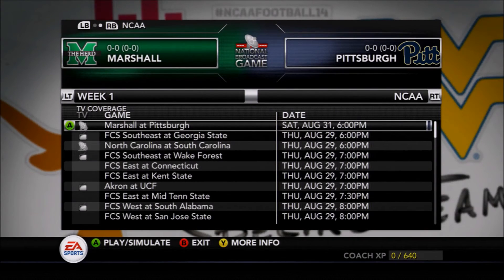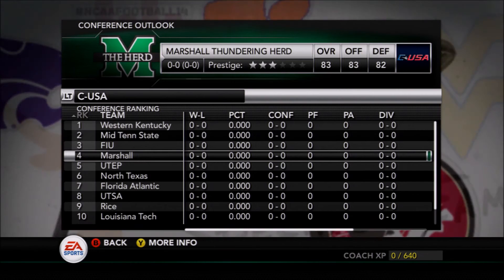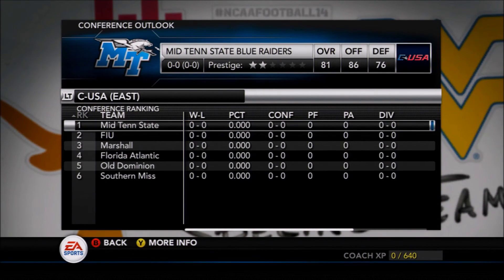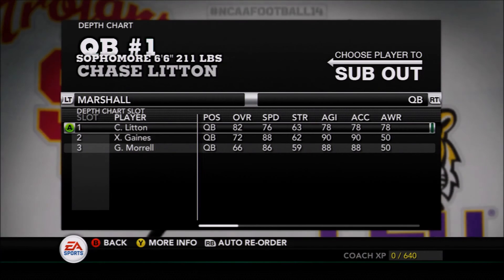Taking a look at Marshall after looking at the Panthers — this will be a nationally broadcast game at 6 p.m. on ESPN, so fantastic for the Panthers to get on national television. Marshall is projected fourth in Conference USA, third in the Conference USA East division — certainly not a team that the Panthers would hope to struggle with, especially at home in the season opener.